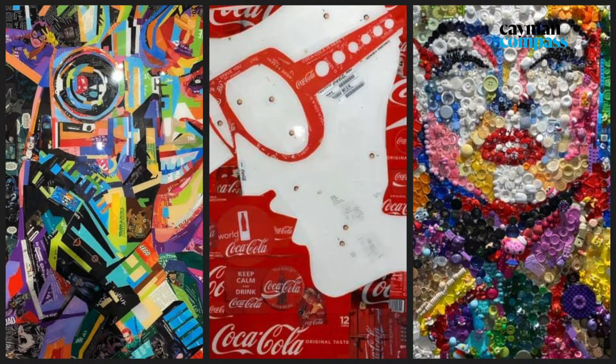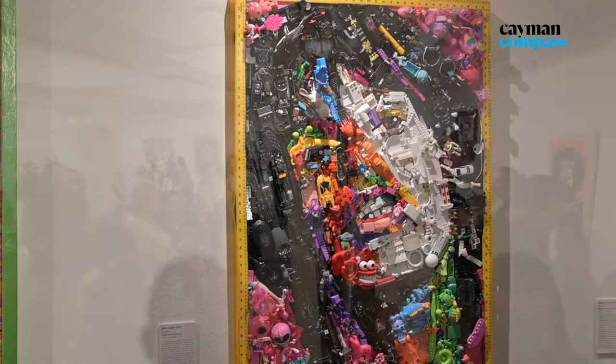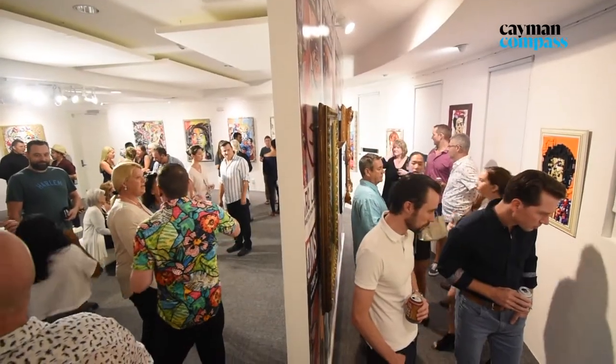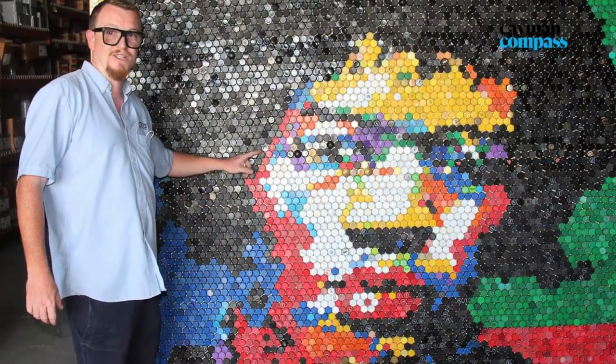How it all started was that we were doing beach cleanups with Plastic Freaky Men, and every single beach cleanup we did we ended up finding little plastic men, bottle caps, toothbrushes. So originally for Kaboo we realized we were going to use these plastic bottle caps and we made a Jimi Hendrix with 30,000 that were collected from the beaches of Cayman.